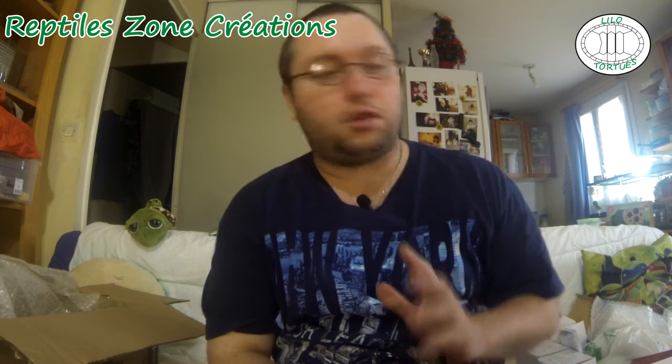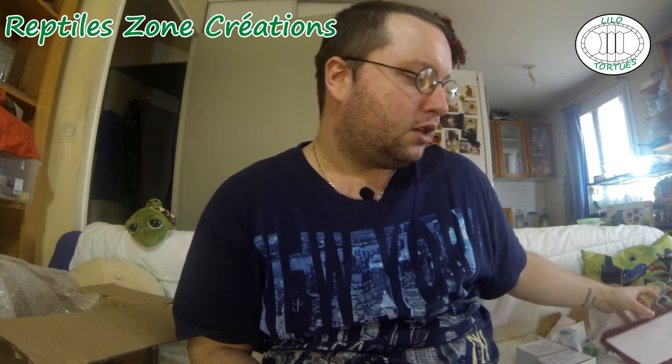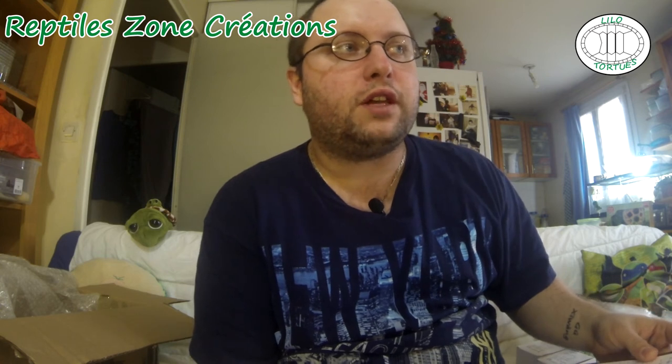Je vous mettrai dans la description de la vidéo le lien de sa page si vous voulez la contacter, parce qu'elle peut faire également ce genre d'objet en version personnalisée. Vous pouvez envoyer une photo de votre animal et c'est votre animal qui peut se retrouver sur un verre, ou en parchemin ou en pendentif. Les prix sont vraiment attractifs : le prix d'un mug, c'est 7 euros. Dans le commerce, vous en trouvez un avec une image imprimée dessus à 12 euros minimum — alors que là, 7 euros pour un mug personnalisé, fait main. C'est déjà beaucoup mieux.